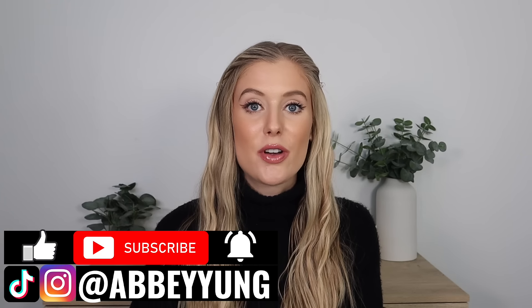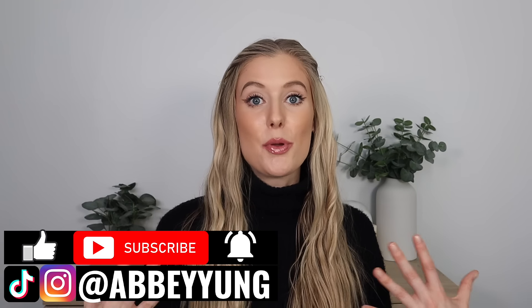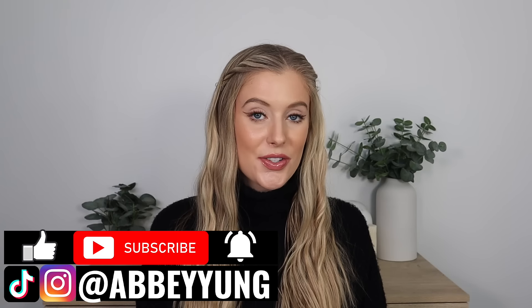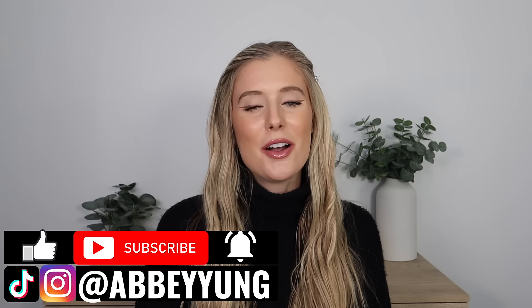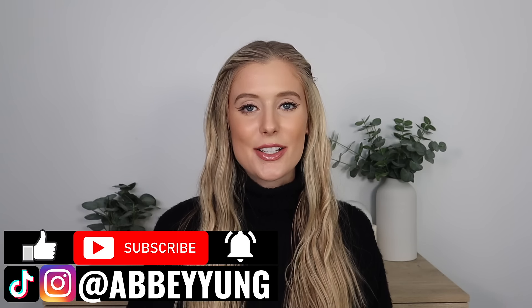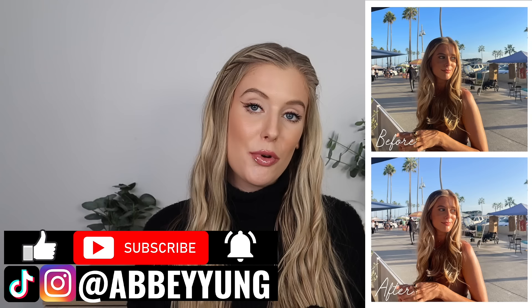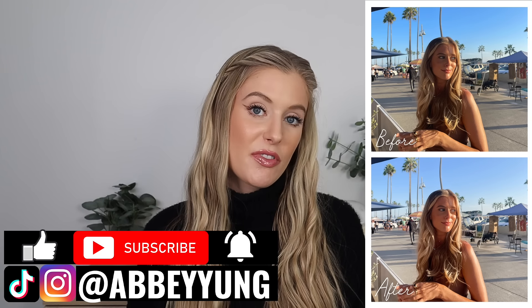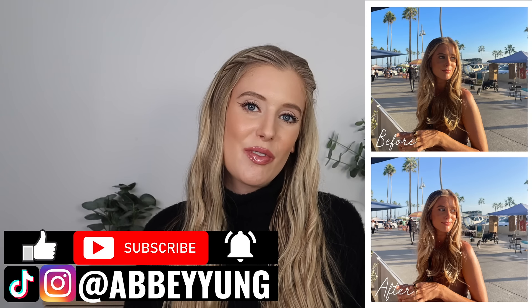Before we jump in, please don't forget to give this video a thumbs up, subscribe to my channel if you haven't already, click the notification bell, and drop a comment below letting me know if you've heard about either of these products. It really helps to support me with the YouTube algorithm. And as always, check out my description box — I have Lightroom Preset Filters, my SPF merch, timestamps, links to both products, and links to my favorite beauty products of all time.